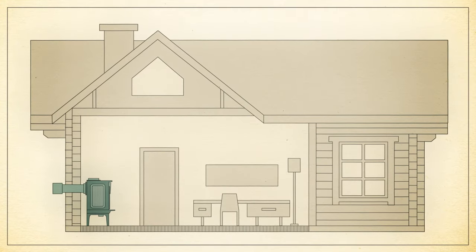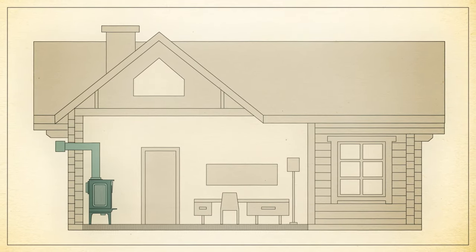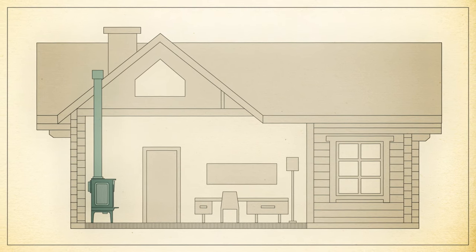Freestanding gas stoves can be vented through existing chimneys, through the roof with new venting, or out of a side wall via a direct vent installation.